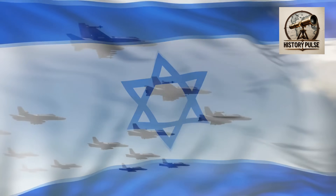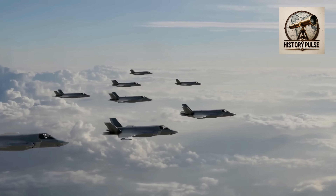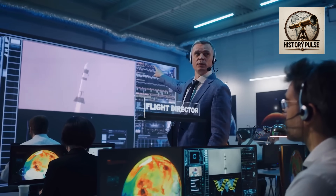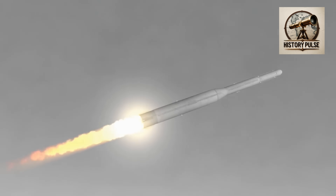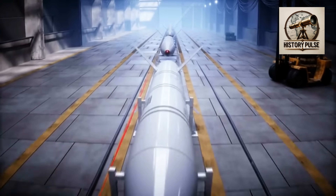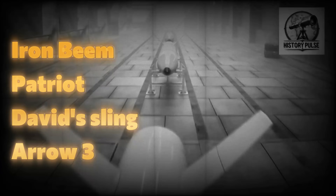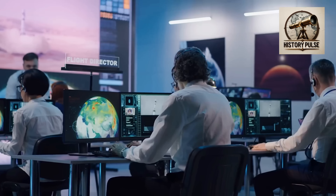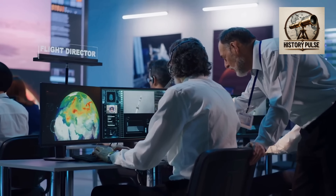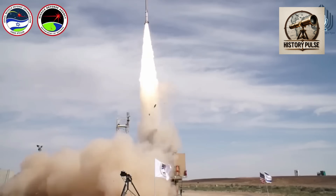Israel is a country with one of the best military powers in the world. The best tool of the country's military power is the Israeli air defense system. The Israeli technology for missile defense is known as Iron Dome. However, with Iron Dome, advanced technologies such as Iron Beam, Patriot System, David's Sling, Arrow 2 and Arrow 3 have been combined to form Israel's complete air defense. No other country in the world has such a defense system.